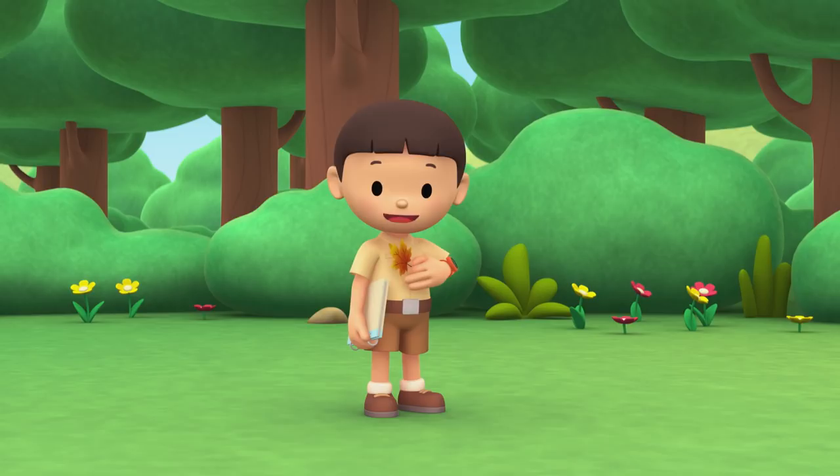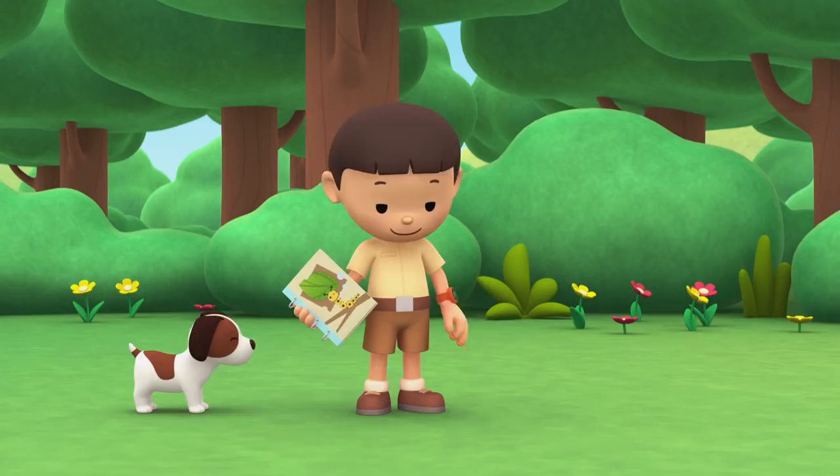Hi everybody, my name is Leo. I am a junior ranger, and this is my puppy, Hero.